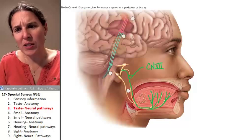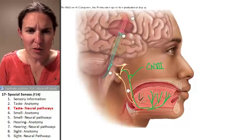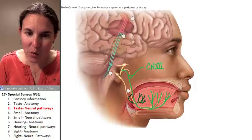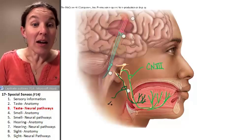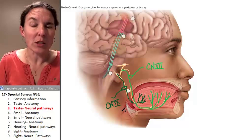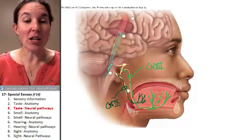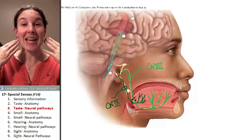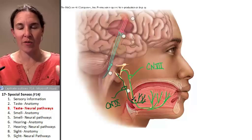Who is responsible for the posterior two-thirds from my little tongue here? Who's bringing this information? It's another neuron that is synapsing with my taste buds. Remember, that was cranial nerve nine — glossopharyngeal. Glossopharyngeal is cranial nerve nine and is receiving taste sensation from the posterior one-third of your tongue. That's all review.